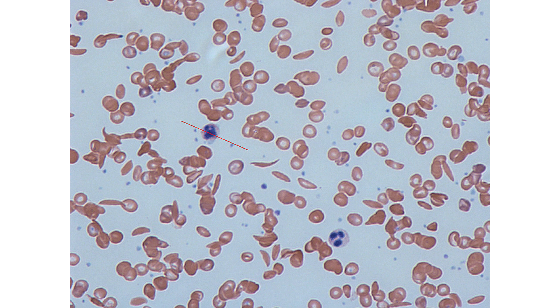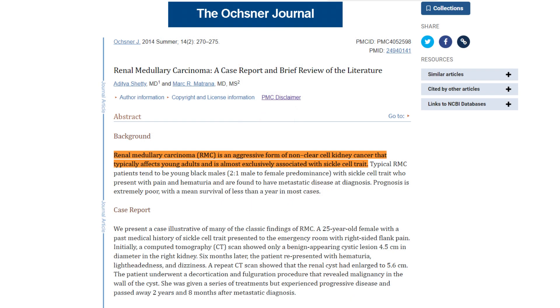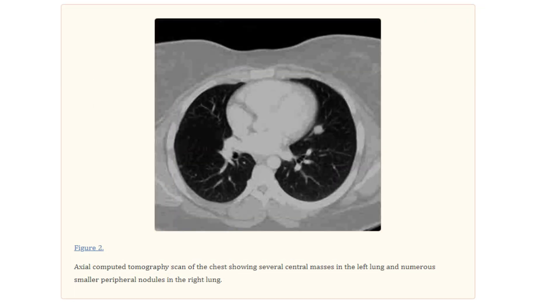People who have sickle cell anemia sometimes have aching pains, and even in rare cases they develop strange cancers. The one I particularly remember is a sort of cancer of the kidney. That condition is called renal medullary carcinoma, also known as RMC.